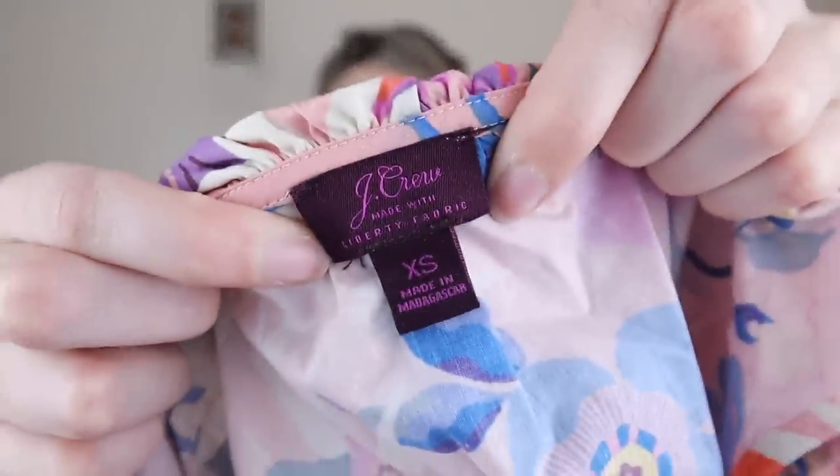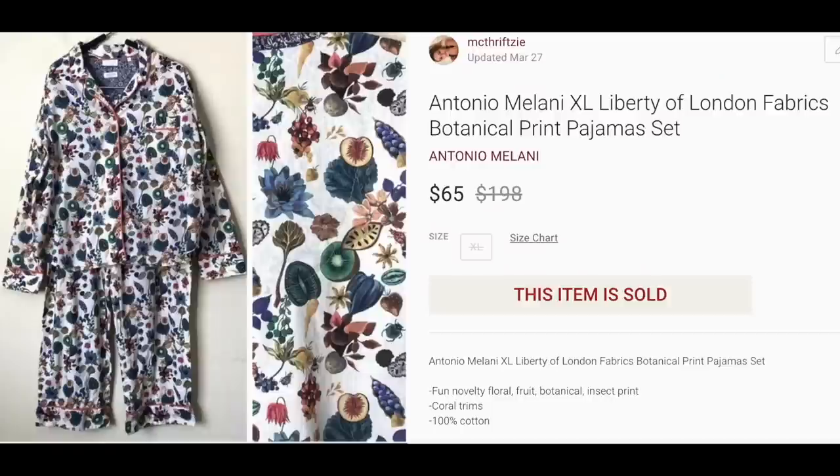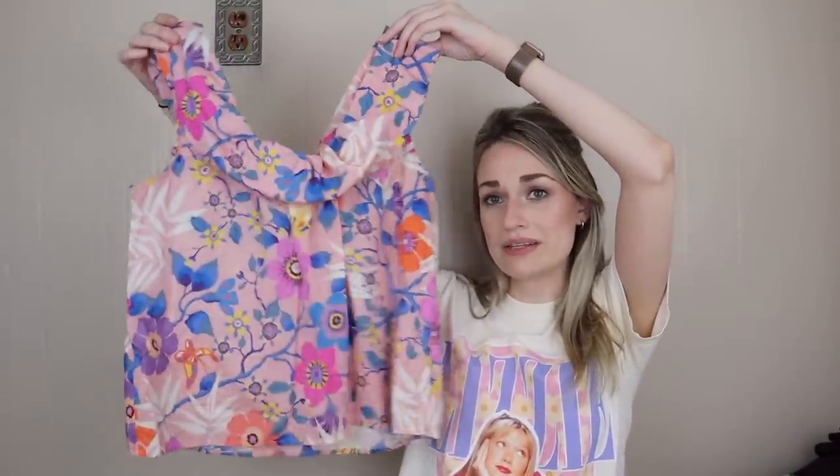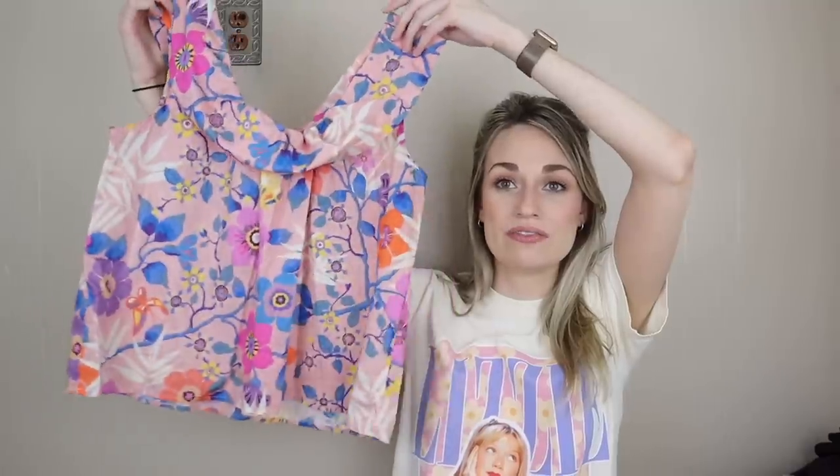This is another thing to be on the lookout for — J.Crew collaborating with Liberty Fabrics, or really any brand collaborating with Liberty Fabrics, because those prints are sought after. I sold a pair of Antonio Milani pajamas collaborating with Liberty Fabrics and they sold for like $60 or $75. But this is a J.Crew collab — just a little tank top. It'll probably sell for around $25. If it were just regular J.Crew I probably would have left it behind. Size extra small, from spring of 2019.